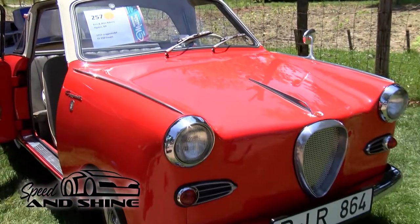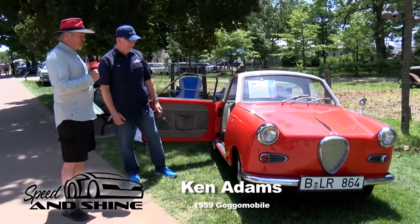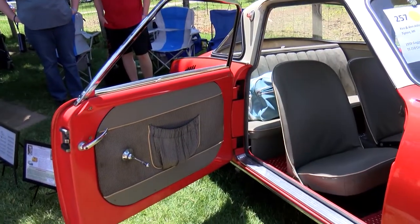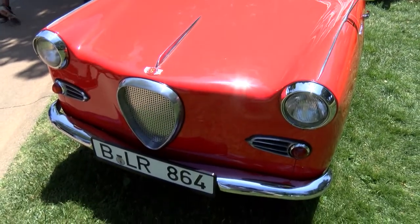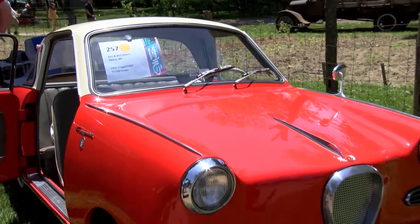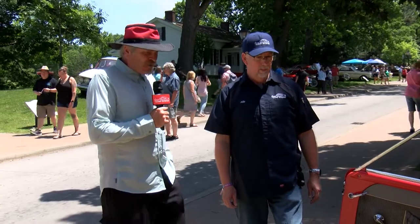What the heck is this? It's a 1959 Gogomobile — yes, a Gogomobile with suicide doors. It was made in Dingolfing, Germany by a Bavarian car company that was quite prolific for making micro cars. They had three different body styles. This is the TS 250 coupe, which is a 250cc motor with a whopping 13 horsepower, a two-stroke, so you do mix the oil and gas.